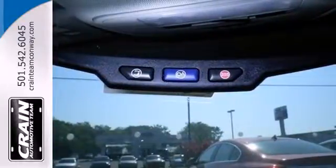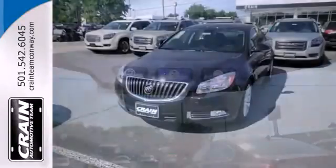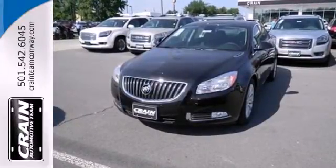You don't want to blend in, you want to stand out, and you will with the all-new 2013 Buick Regal.